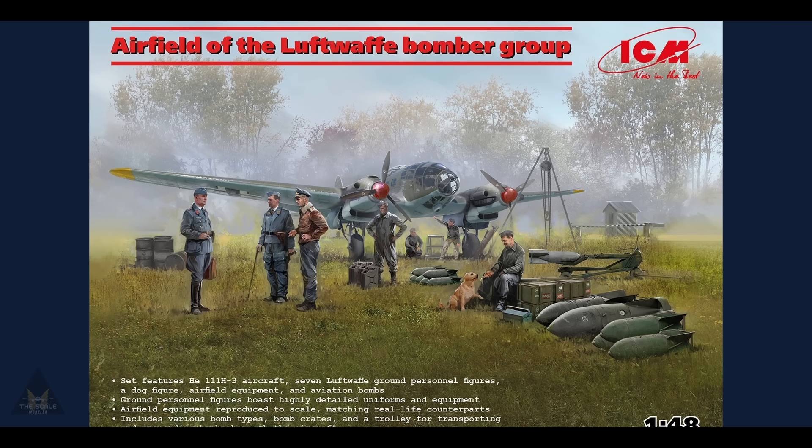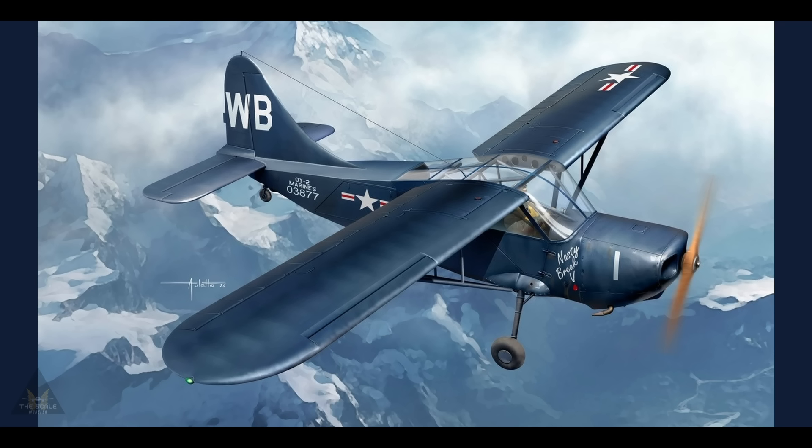ICM are releasing a rather tempting Luftwaffe bomber airfield set in 1/48 scale. It features a Heinkel He-111 H-3 aircraft, seven Luftwaffe ground personnel figures, a dog, airfield equipment, and aviation bombs — all to scale, representing life on a Luftwaffe airfield.